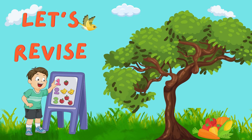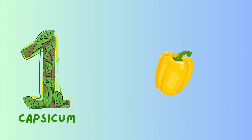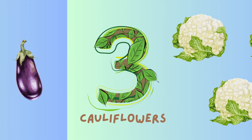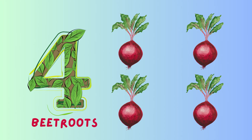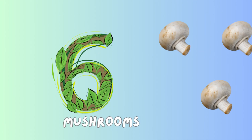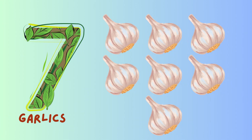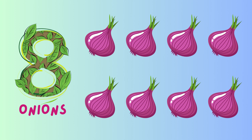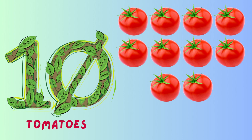Let's revise. One capsicum, two brinjals, three cauliflowers, four beetroots, five cabbages, six mushrooms, seven garlics, eight onions, nine potatoes, ten tomatoes.